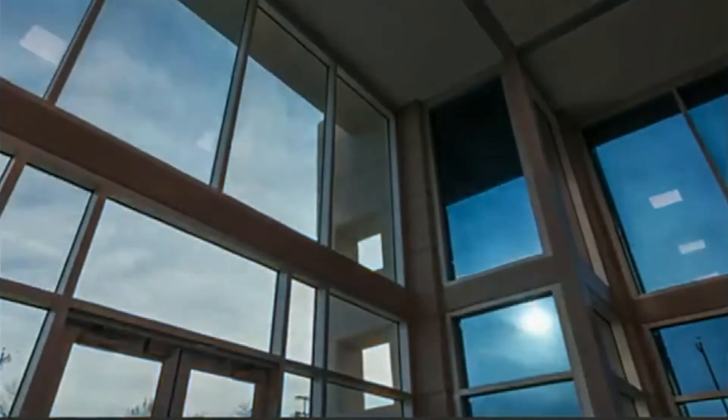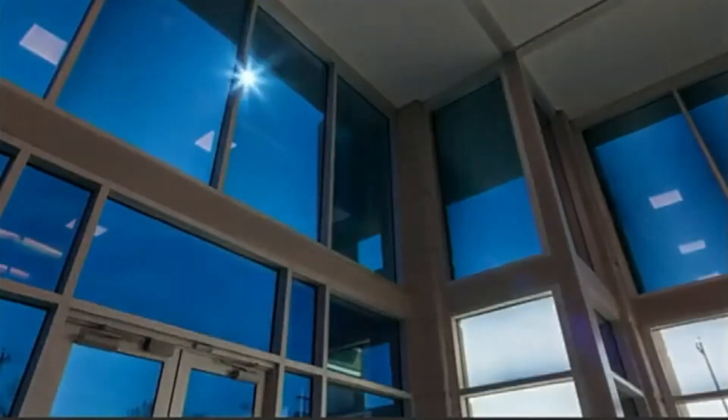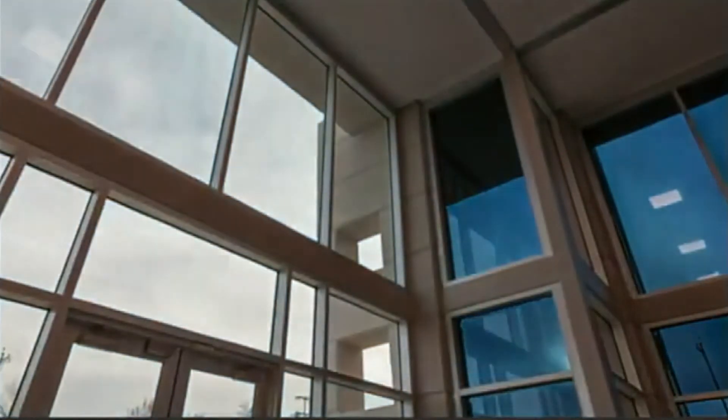At Vue, we make this product called dynamic glass. Here's an example — a video that is sped up to show how the building reacts as the Earth is moving around the sun throughout the day. You see that as the sun comes up on the south side, the south side is tinted. And as the sun moves over to the west side, the south side is becoming clearer and the west side is tinting.